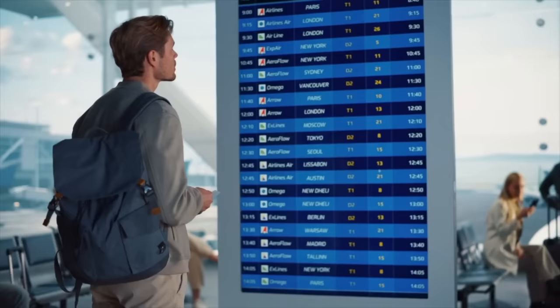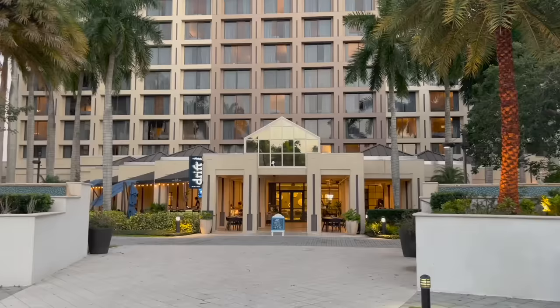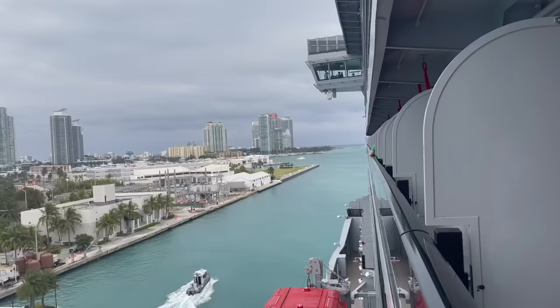Number five: choose a pre-cruise hotel that is close by to the cruise port. You always want to fly in at least one day early before your cruise — or drive one day early. If you want to get to the cruise ship early on boarding day, ideally choose a hotel within close proximity to the cruise port. Something a lot of people don't consider is that it can be a really traffic-heavy day, especially in cruise ports like Miami, Fort Lauderdale, and Manhattan, New York. You'll want to avoid potential traffic jams between your hotel and the cruise terminal.